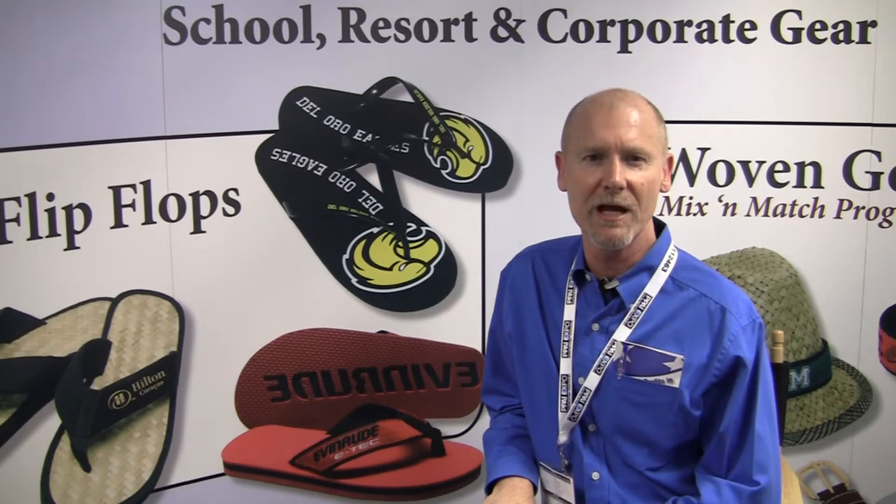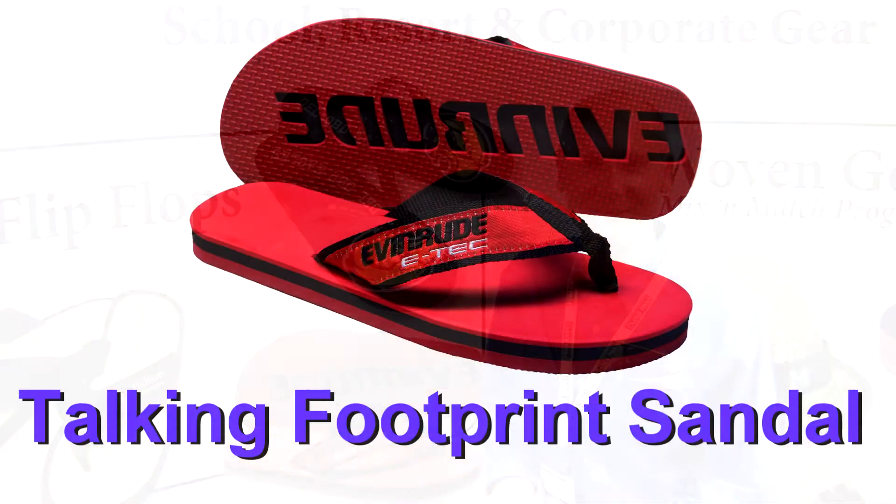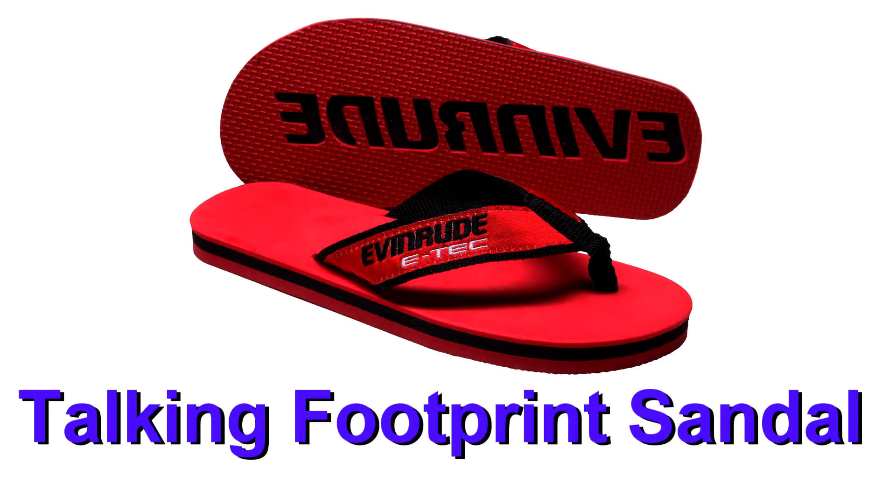We're here at the Promotional Products Show in Las Vegas, where every January companies see the latest in custom merchandise for promoting your business and your brand. Now here's an idea that is sure to leave your mark on the customer: this is the Talking Footprint Sandal.